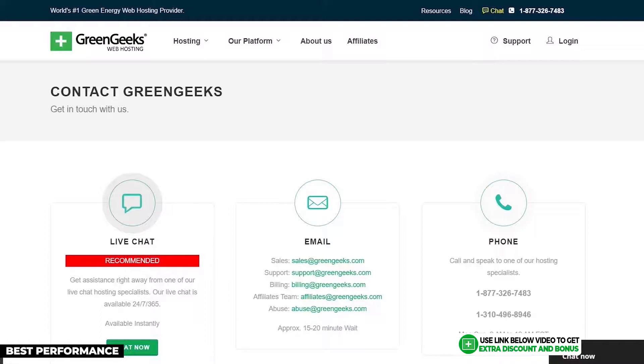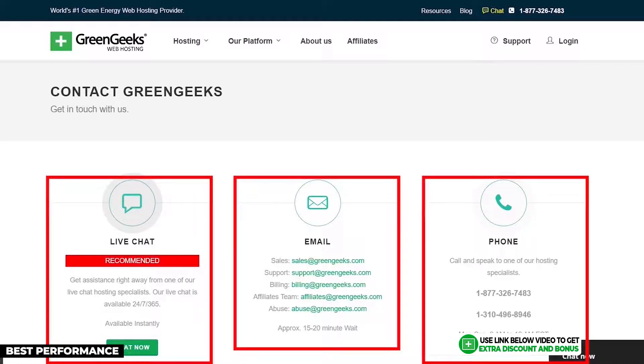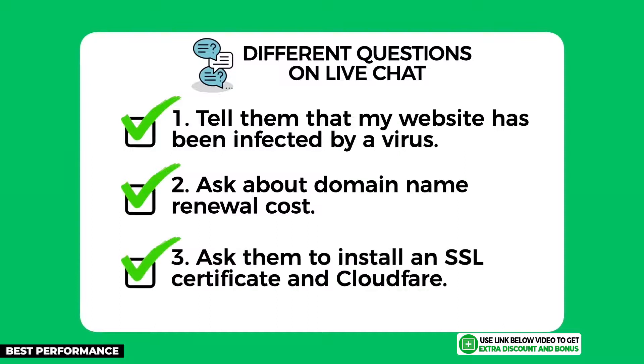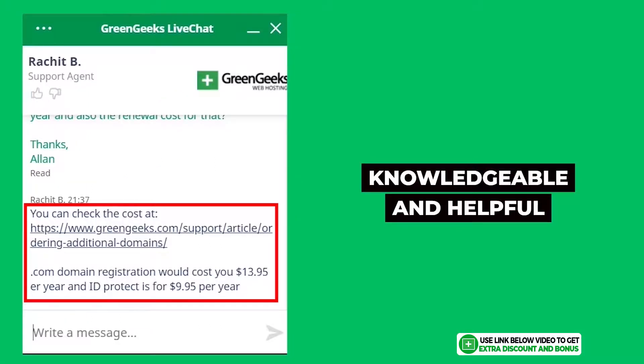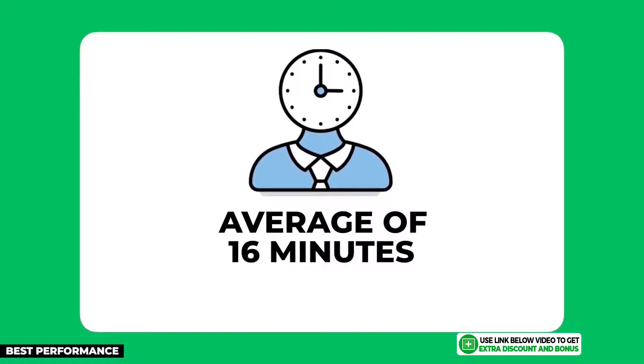GreenGeeks provides 24/7 customer support through email, live chat, and phone call, so you can contact them any time of day. From the same three questions I asked, they answered them all really well — very knowledgeable and helpful. Their only letdown was the live chat support wait time, which averaged 16 minutes, over my five-minute limit.